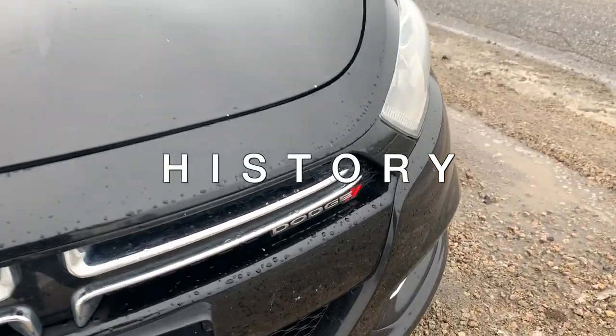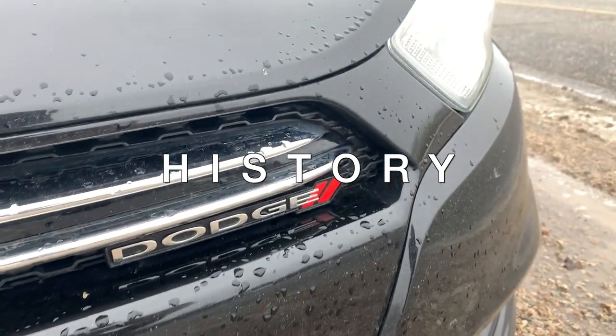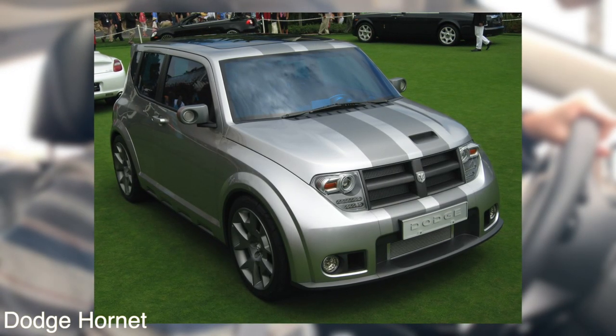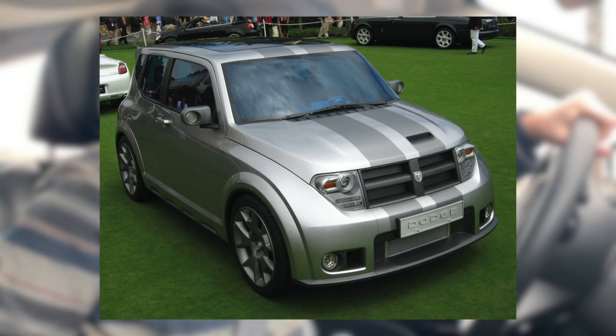Let's talk about the history of the Dodge Dart. They originally made a concept vehicle for the Dodge Hornet in 2006, but they scrapped that idea when the 2009 financial crisis came along. After Fiat merged with Chrysler in 2010, they announced in 2011 the Dodge Dart.